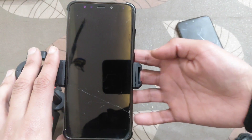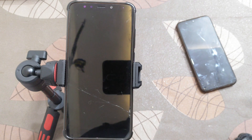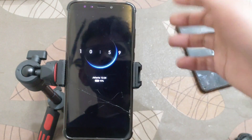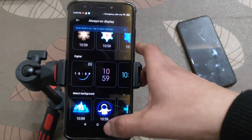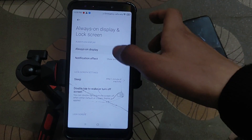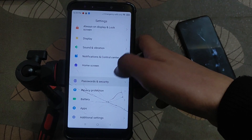Always On Display is not working. As I already told you, it keeps on blinking. I don't recommend this ROM — do not install this ROM. If you want to install it, then install at your own risk.